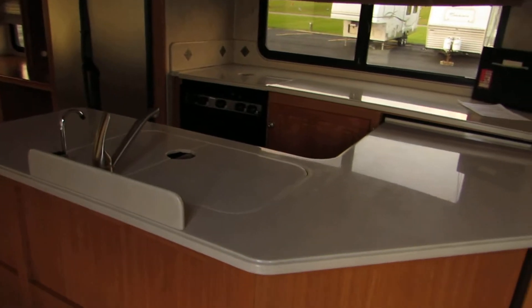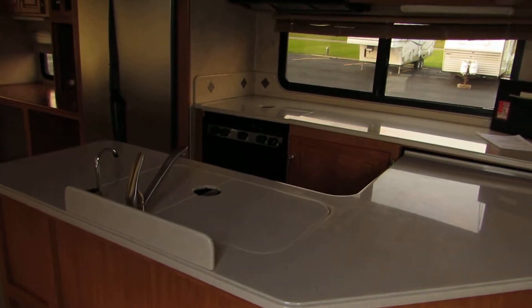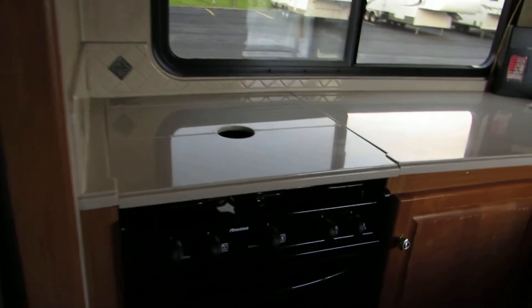In the kitchen, it has a huge U-shaped Corian countertop kitchen with lots of counter space, double sink, fresh water drinking water, and a three burner stove. The countertops and everything are in fantastic condition. Great convection microwave oven.